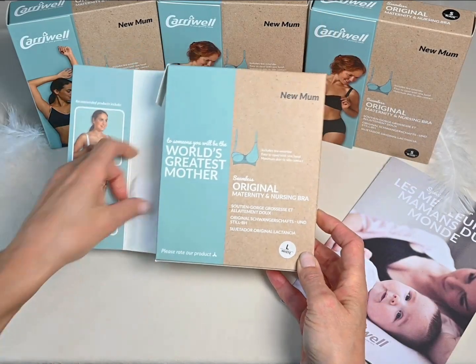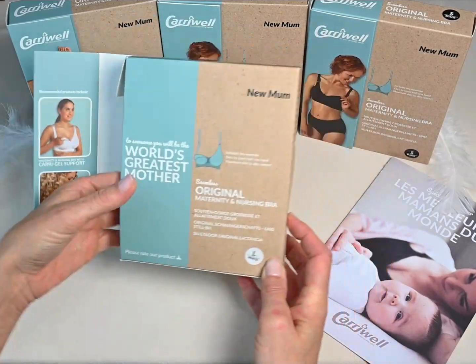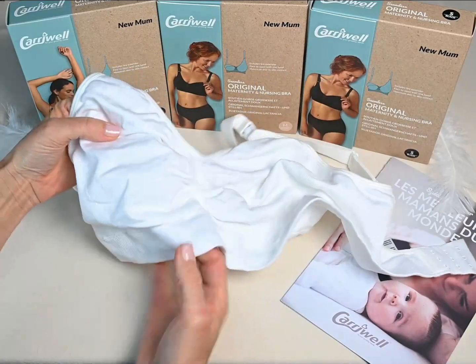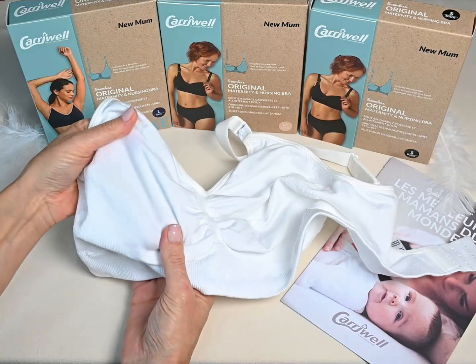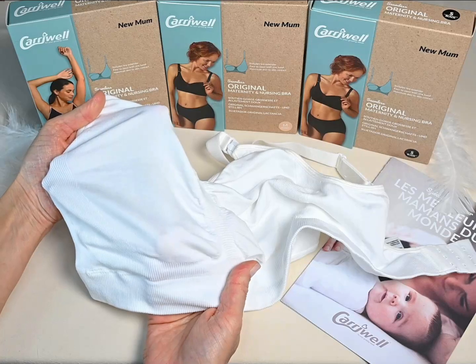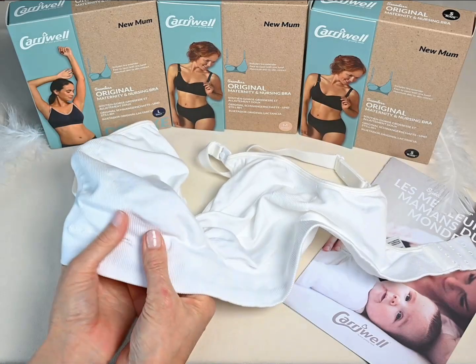The original seamless maternity and nursing bra. Microfibre with memory makes a super soft fabric for a comfortable cup which can expand up to two cup sizes, molding into the breast throughout pregnancy and breastfeeding. The tension is firmer under the cup to give more support.